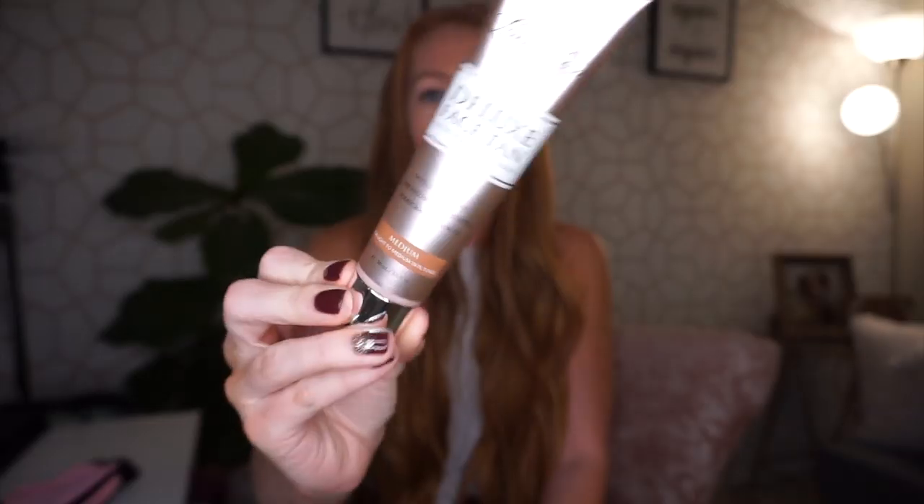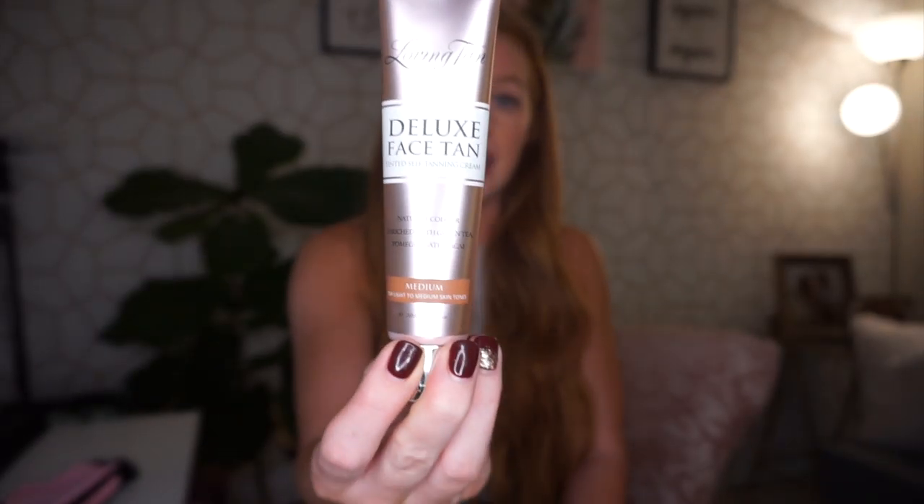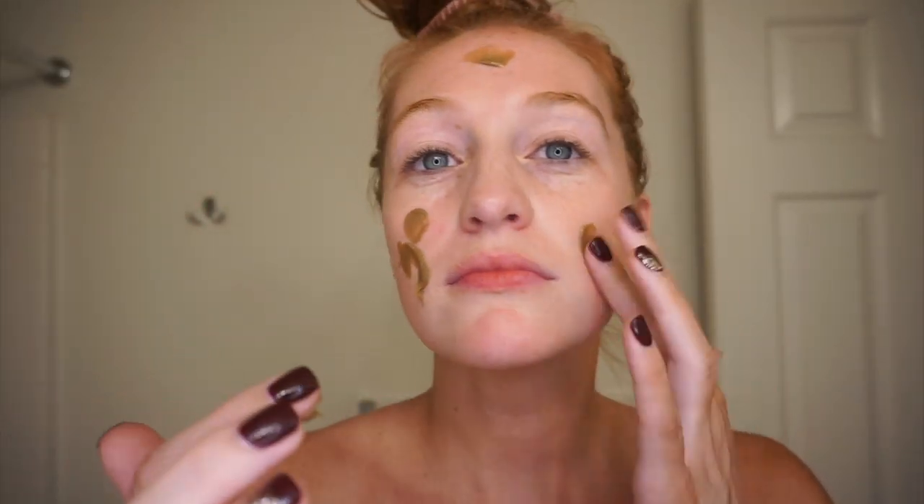For my face, I use the Loving Tan deluxe face tan in medium. I don't put the mousse on my face, but you can if you want a darker tan — they also have it in medium dark and ultra dark. I prefer my face a little lighter than the rest of my body so I can do my makeup a bit darker to match. This product was made for your face so it doesn't tend to break you out. I've used the mousse on my face before and was fine, but the face tan develops a little lighter, which I prefer.